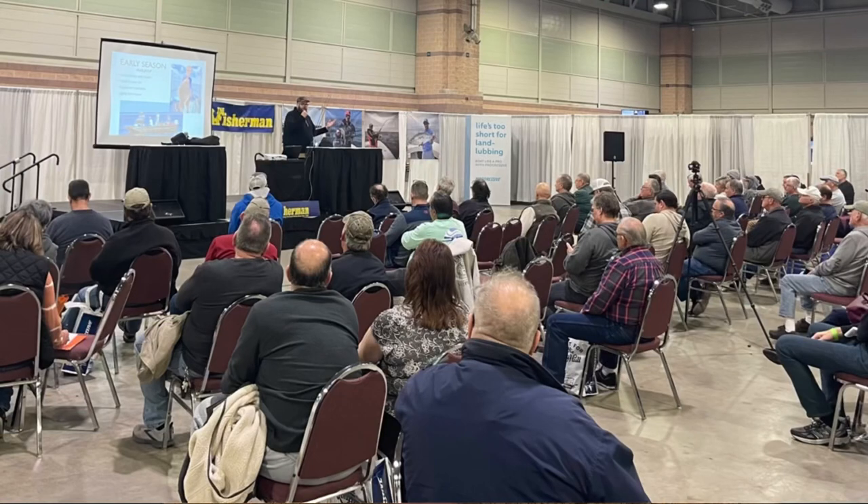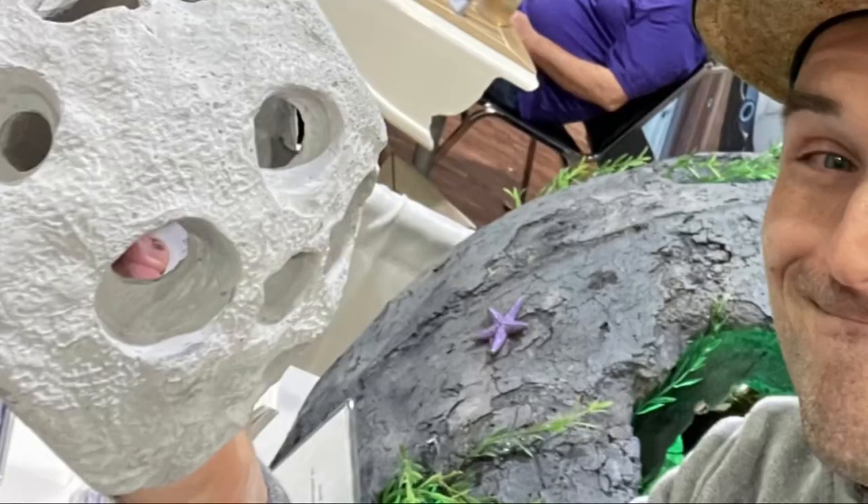Definitely stop by Fisherman's Headquarters and check those out — they're $5.99 for a package and will get you through a good fishing session. I was just at the Atlantic City Boat Show yesterday, helping out Schwag with his fluke fishing seminar, and also stopped by the Beach Haven Charter Fishing Association's booth. If you're not aware, they do a junior mates program and they're actually building some reefs — stopped by to help get some interest to their booth and get people signed up.